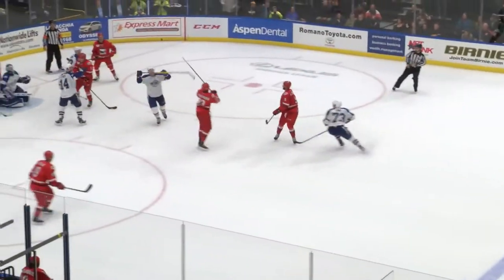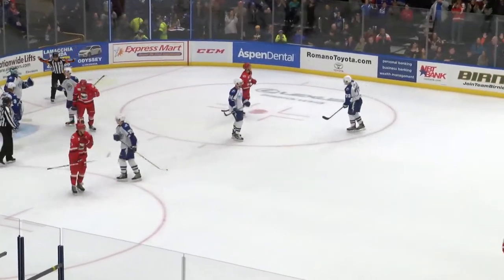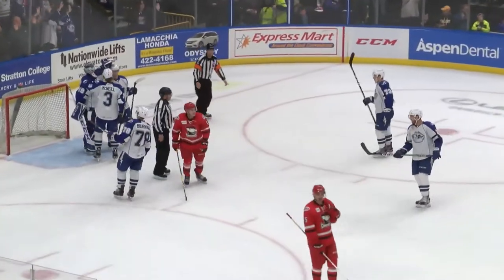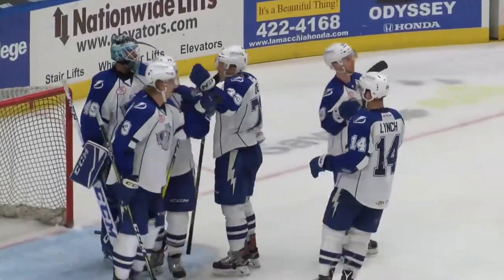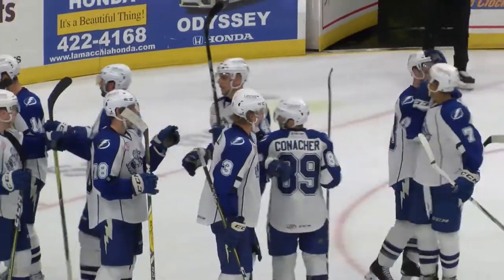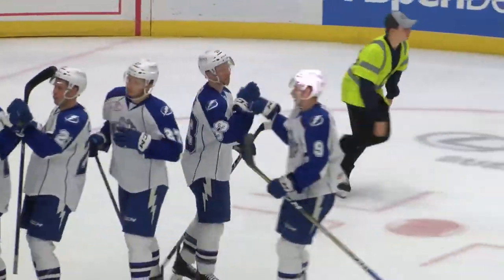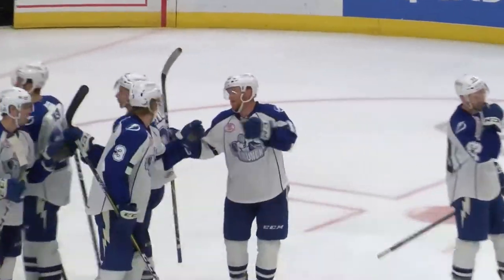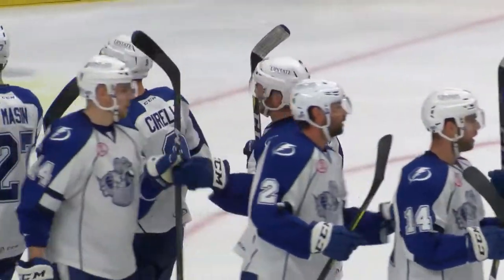In the slot — two seconds, one, and that will do it! The Crunch have won it. They end the streak for the Checkers and Syracuse wins it five to three. Syracuse picks up the victory here on home ice tonight — their one game of the week, they get two points out of it. The final score tonight: Crunch 5, Checkers 3.